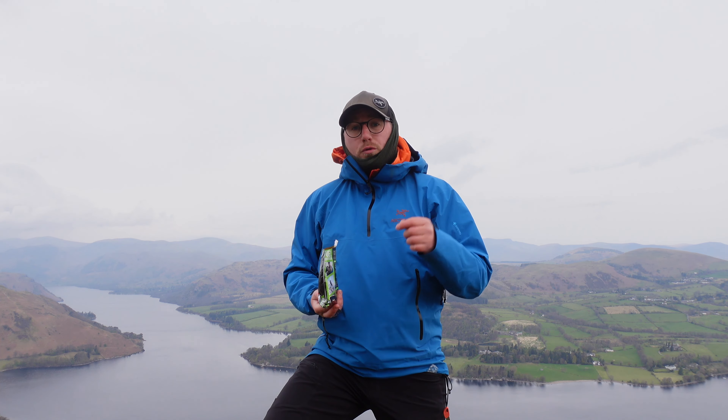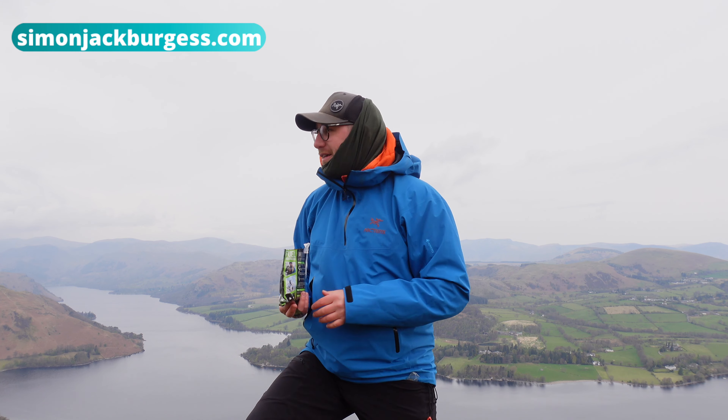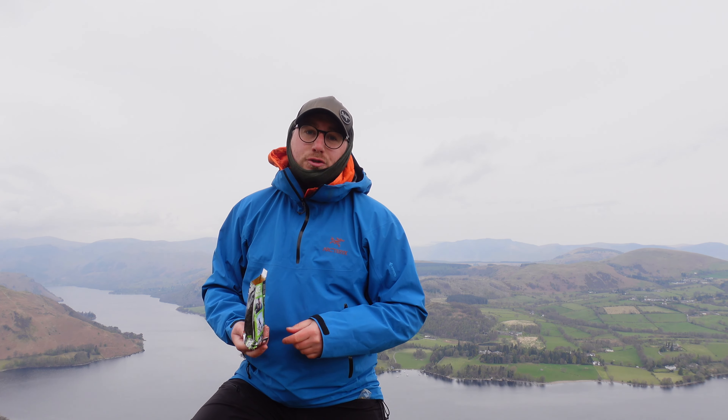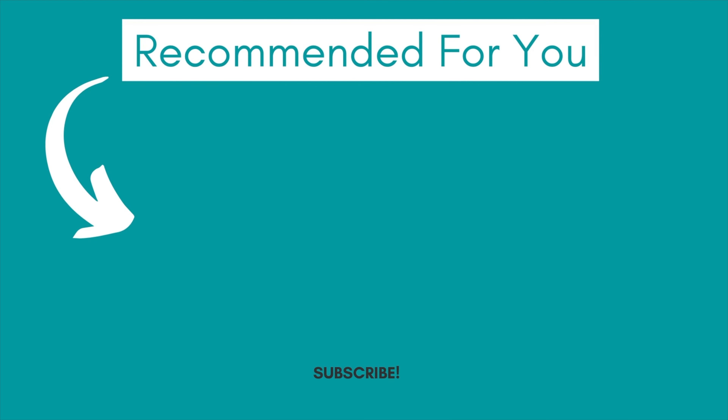All of these routes will also go on my website. So that's all the admin done for this video. But besides from that, if you're getting outside soon — leave no trace, get outside and enjoy yourself. See you next time. Bye.